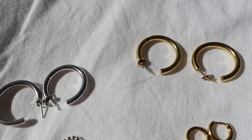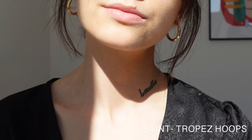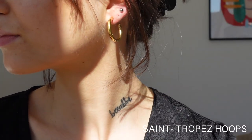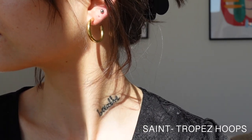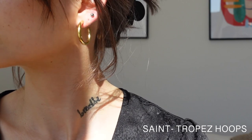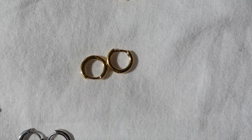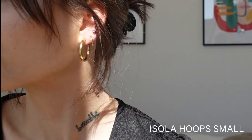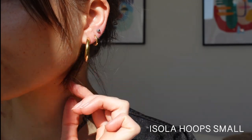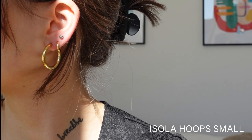We now have the same model also in gold. These are my most worn earrings — I wear them on a daily basis and I can't imagine my earring style without them. I love them so much for layering, and together with the Isola Hoops mini you can create the perfect layering look for every occasion. They are so timeless and you can wear them together with every outfit or any other jewelry.